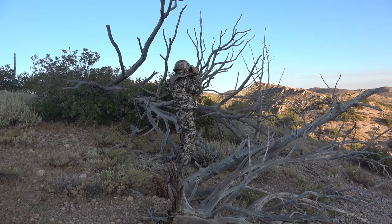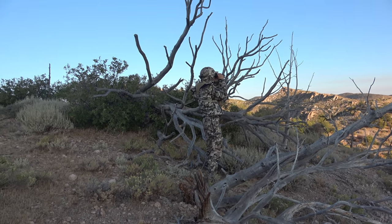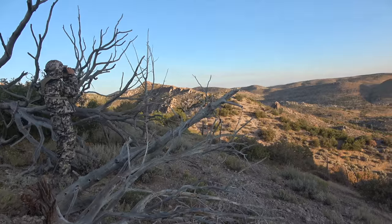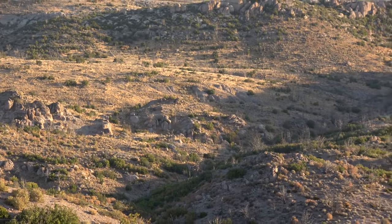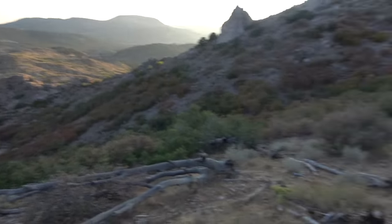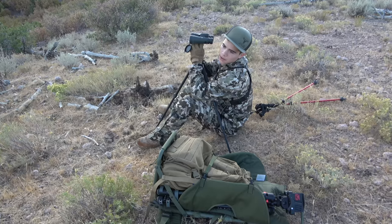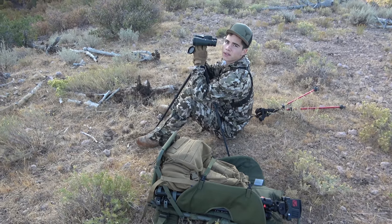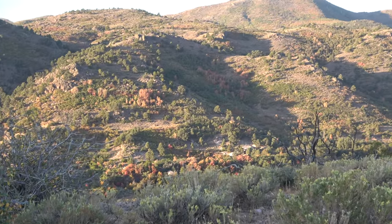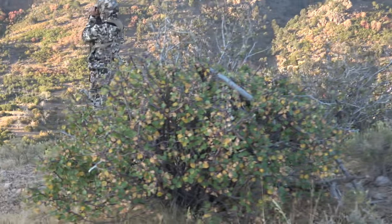Are you telling me we've glassed this area for two hours and can't find not one buck? We've seen a lot of does today — about 13 does total. Not even one inch of antler on anything. This is frustrating. Beautiful country though.